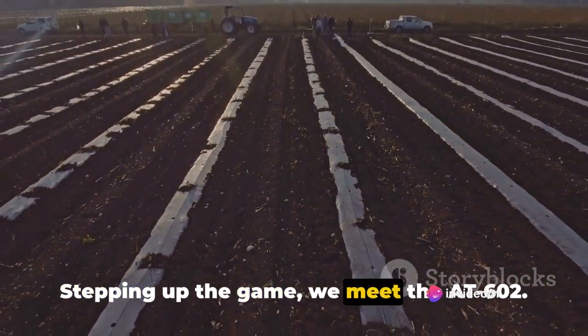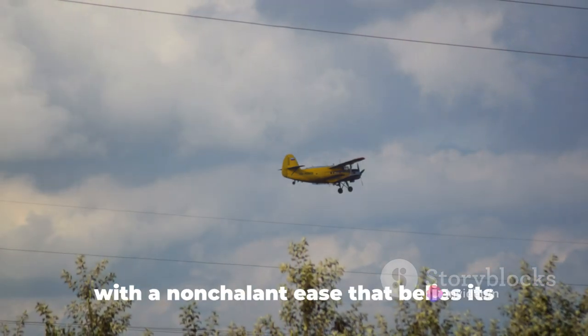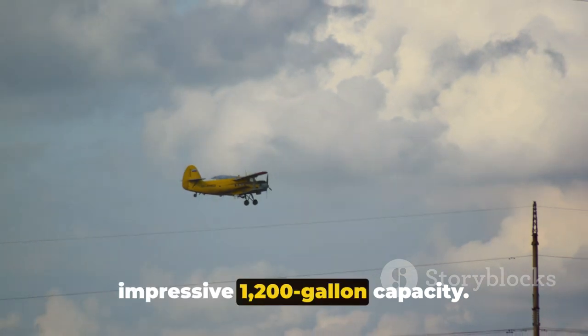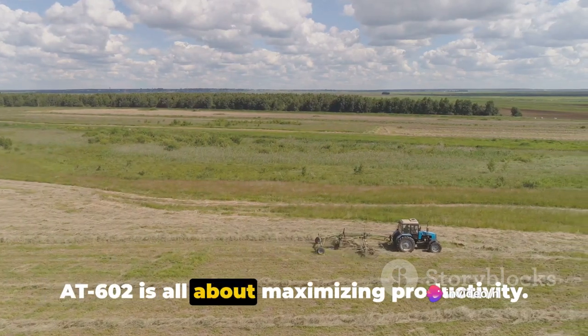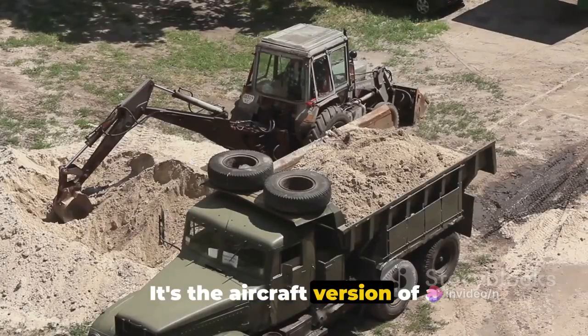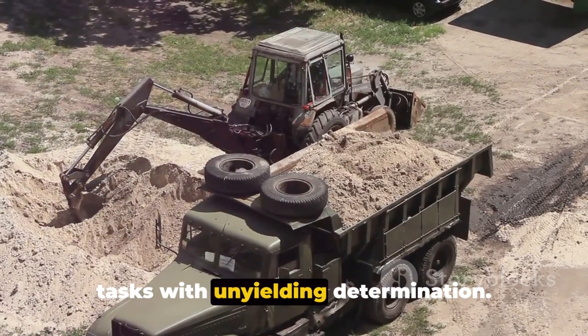Stepping up the game, we meet the AT-602. This behemoth handles demanding tasks with a nonchalant ease that belies its impressive 1,200-gallon capacity. Perfect for covering vast areas, the 602 is all about maximizing productivity. It's the aircraft version of a high-capacity tractor, plowing through tasks with unyielding determination.